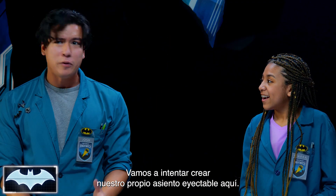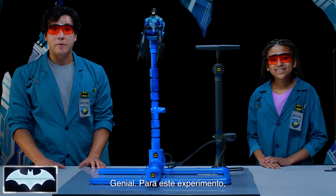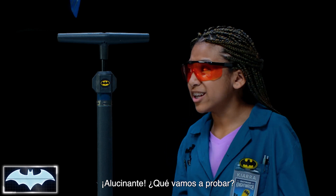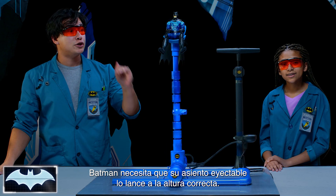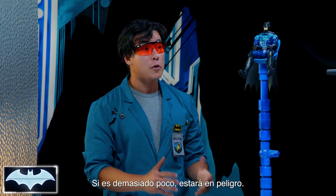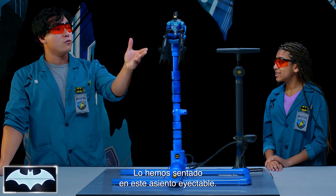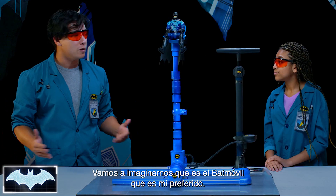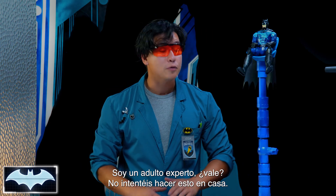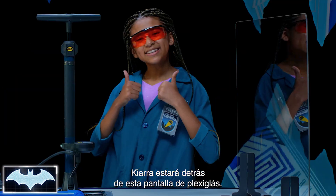We're going to test that out today. So let's see if we can make our own ejector seat right here in the lab. For the purpose of our experiment, we've had our team create this really cool air compressor launcher. But what exactly are we testing? Batman needs his ejector seat to launch at just the right height. If it's too high, he'll launch into the Gotham City skies. And if it's too low, he'll still be in danger. So we're going to test what the right amount of pressure is to get him out safely. We've already got him sitting in his ejector seat — we're going to pretend it's in the Batmobile. I'm an adult and an expert, so please do not try this at home. And since we're launching something, for extra safety measures, we're going to have Kiara stand behind this wonderful plexiglass surface.